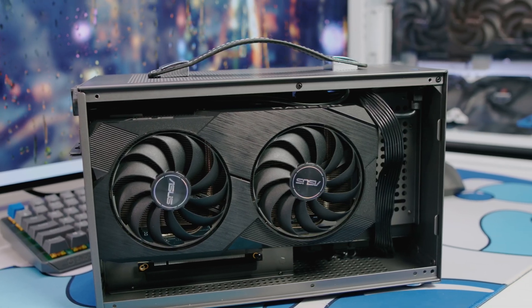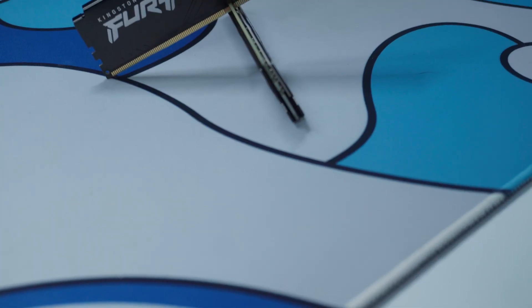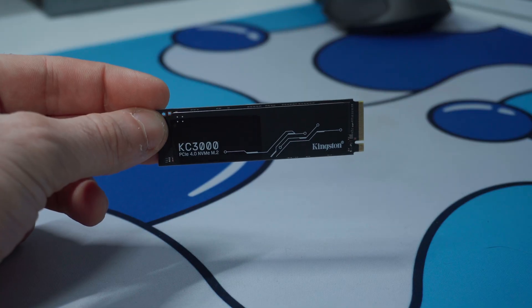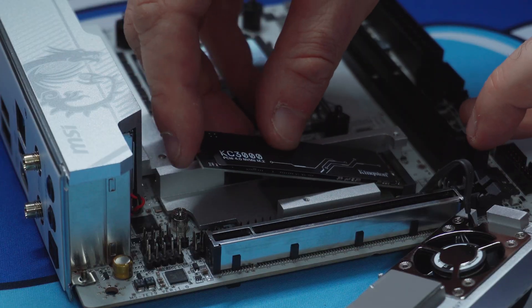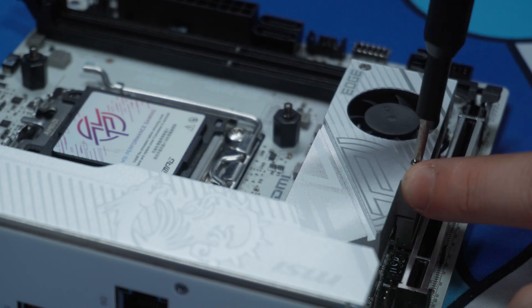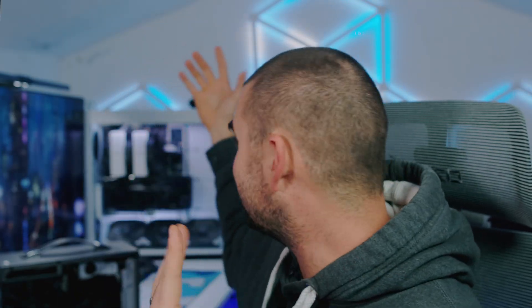On top of that I added 16 gigabytes of Kingston Fury Beast DDR5 5200 memory and a 1 terabyte Kingston KC3000 PCIe 4.0 SSD. The board supports PCIe 5 but I went with PCIe 4.0 — boot times are still fast, games load immediately, and the overall experience feels console-like, just a little bit quicker.